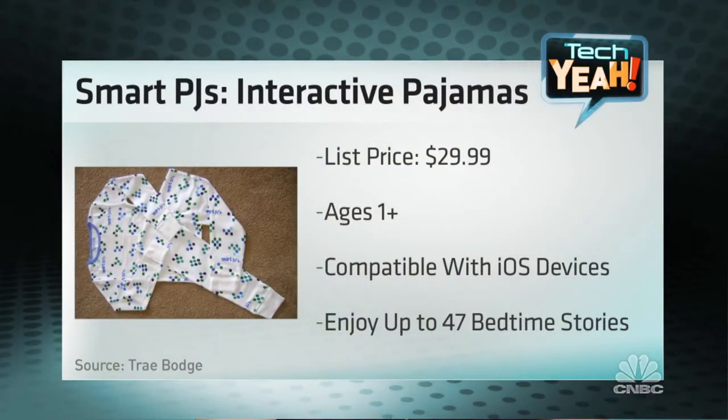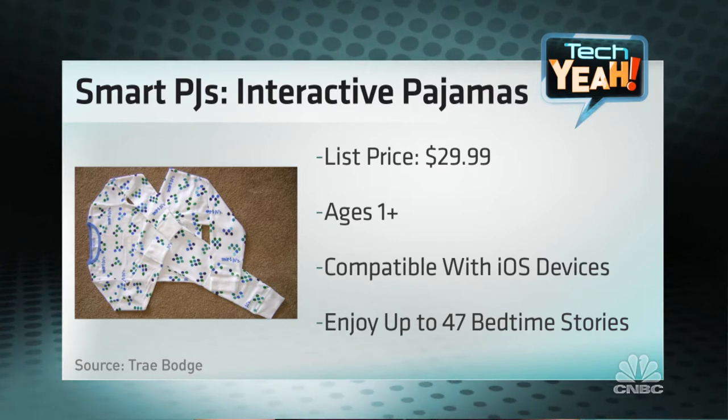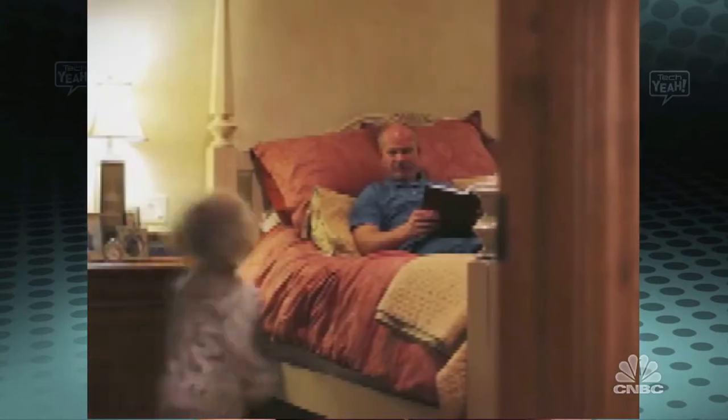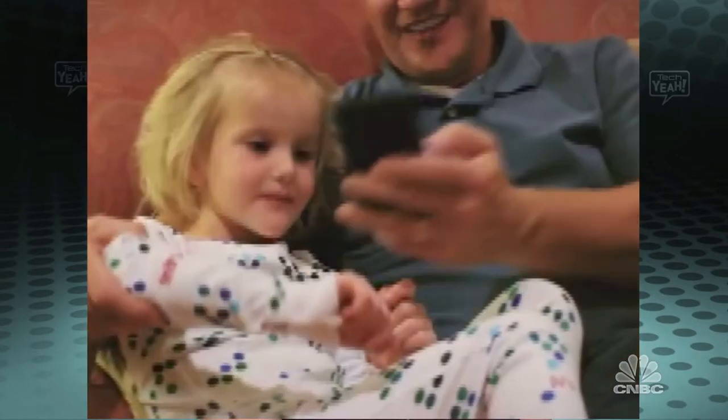We also have smart pajamas, which sounds dangerous, but they do something cool. The smart PJs are from Brookstone, which we can always rely on for really cool, innovative toys — for adults, but they also do some things for kids. All these little dots, you'd think they're just a pattern on the PJs, but you scan them with the app on your Android or iOS device and they come up with one of 47 different stories. If the kids are reading, they can follow along with the words, or just follow along with the pictures as they scroll through. It's a great educational, interactive device, great for story time and getting them winding down at the end of the day.